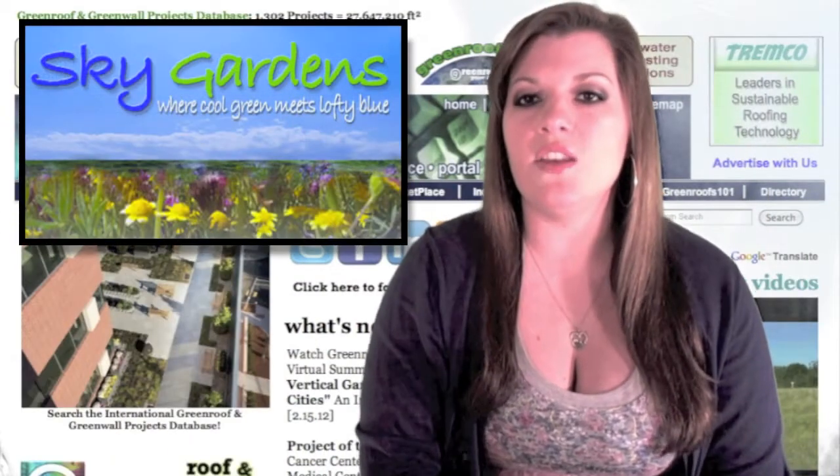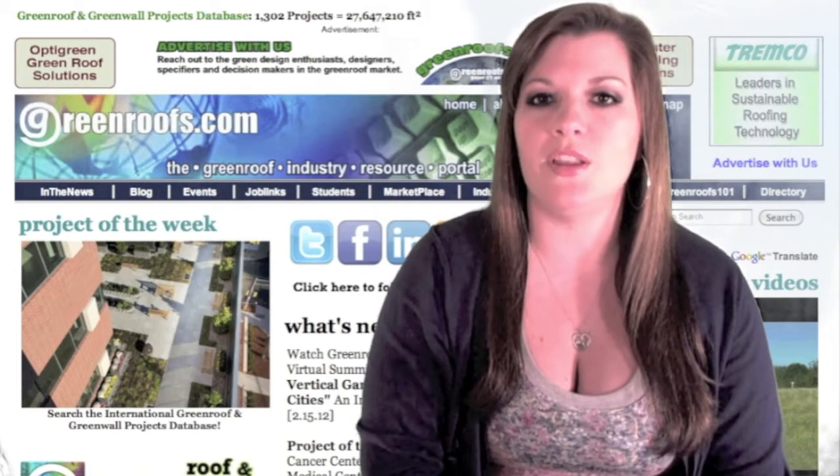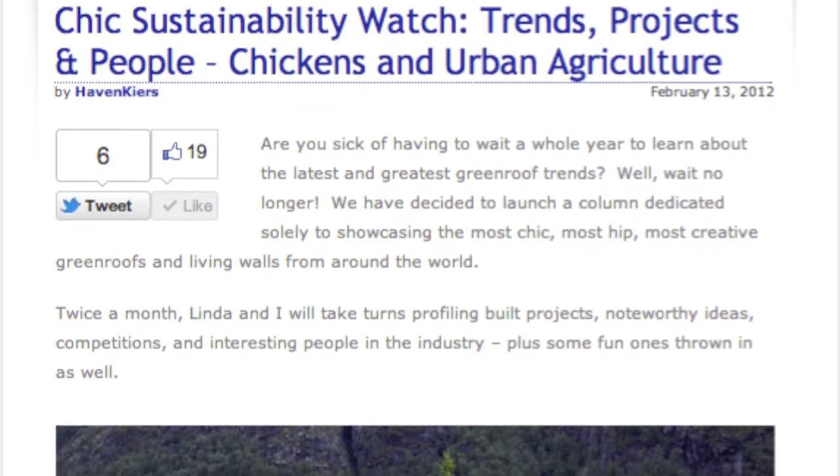Over at Sky Gardens, Haven, Kiers, and Linda have started a new series called Chic Sustainability Watch: Trends, Projects, and People. Make sure to read Haven's first post, Chickens and Urban Agriculture.